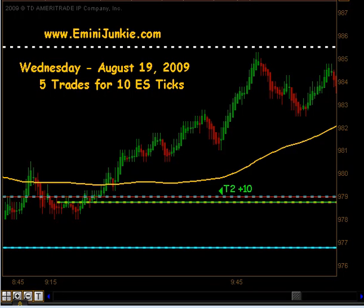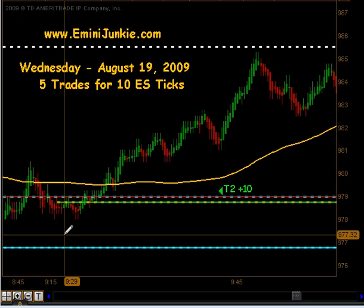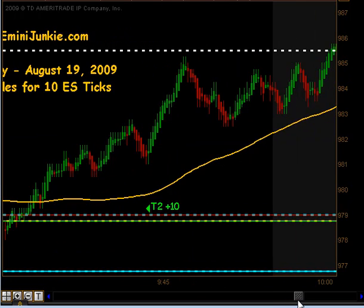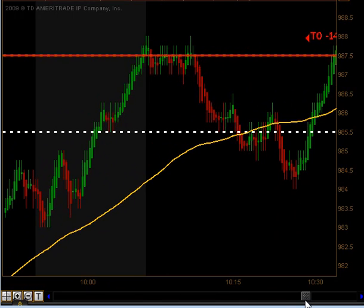We started trading to the upside immediately after the open in such a fashion that we got an extension style setup. That did produce targets 1 and targets 2 for 10 ticks to the upside, trading up towards our pivot and eventually filling that gap we had.